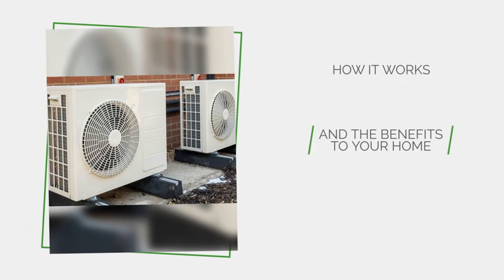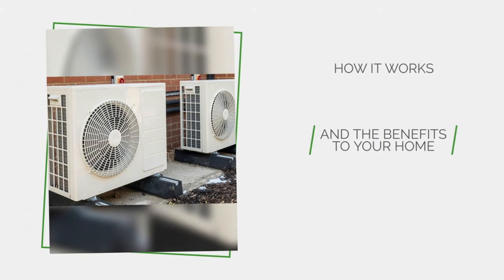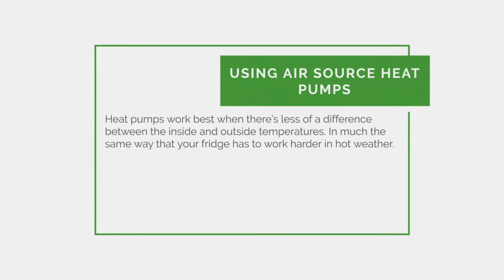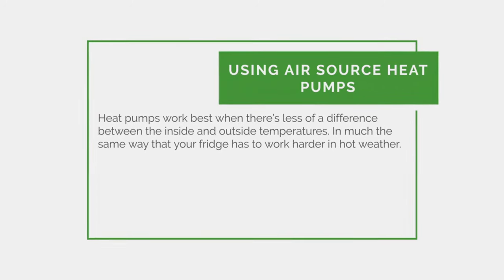How it works and the benefits to your home. Heat pumps work best when there's less of a difference between the inside and outside temperatures, in much the same way that your fridge has to work harder in hot weather.